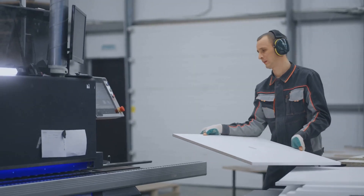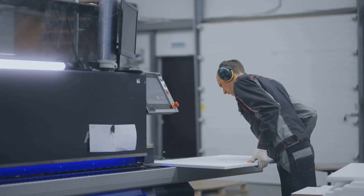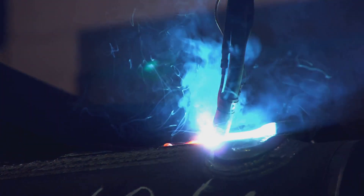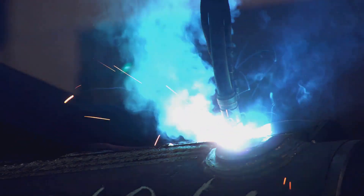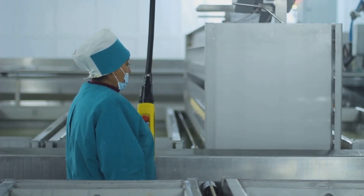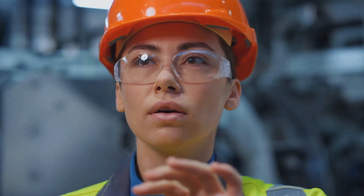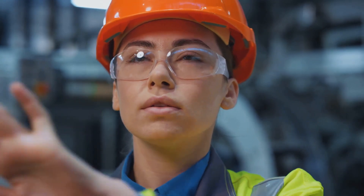Take Sarah, for example. She started as a manufacturing engineer at a small aerospace company, focusing on improving the efficiency of aircraft component production. Her passion for automation led her to specialize in robotics, eventually leading a team that implemented a new robotic welding system. Or consider John, who began his career in a food processing plant, optimizing the production line for a new line of snacks. His keen eye for detail and commitment to quality control propelled him into a role as a quality assurance manager, overseeing the entire plant's adherence to safety and quality standards.